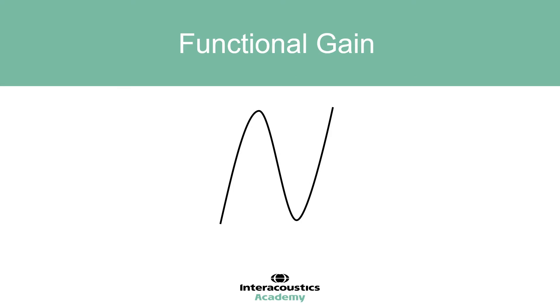Functional gain demonstrates the output of the hearing aid by comparing free field pure tone audiometry with aided free field pure tone audiometry. In certain circumstances, functional gain is actually equivalent to insertion gain as measured by probe microphones. For linear hearing aids, the difference in accurately measured thresholds in aided and unaided presentations is the same as insertion gain.